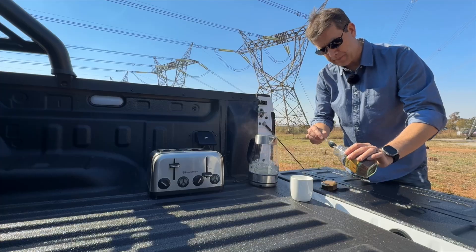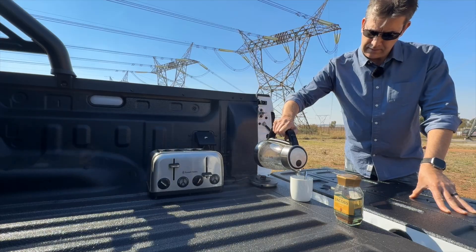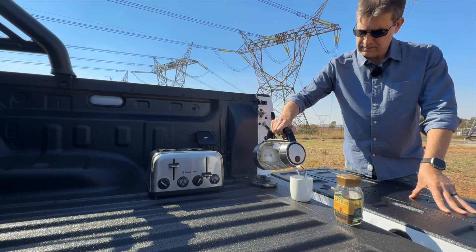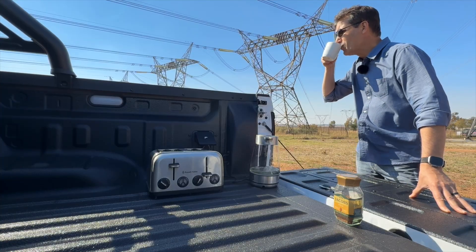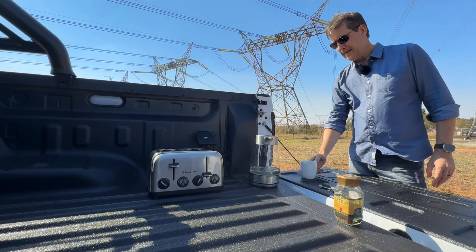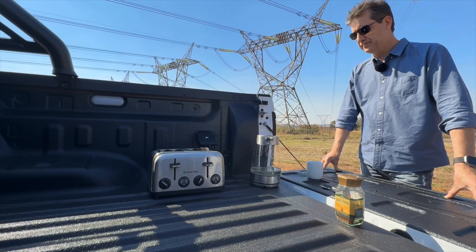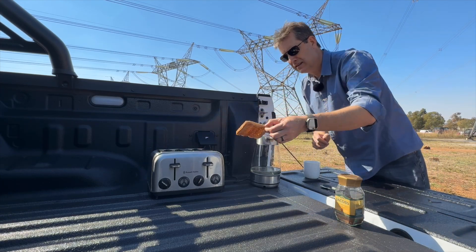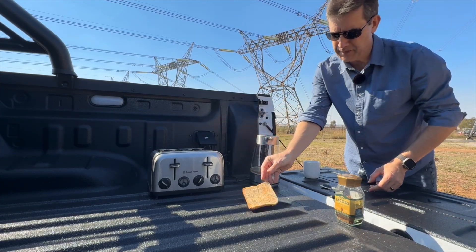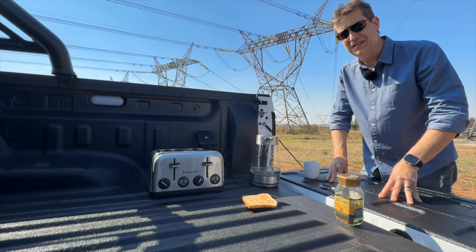Let's make that cup of coffee. Cheers — yeah, tastes like a Shark! And there you go, the toaster's just popped out: definitely hot, definitely crispy, definitely toast. I think we can say this test has passed.